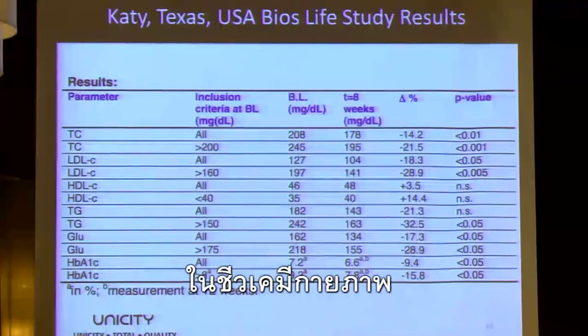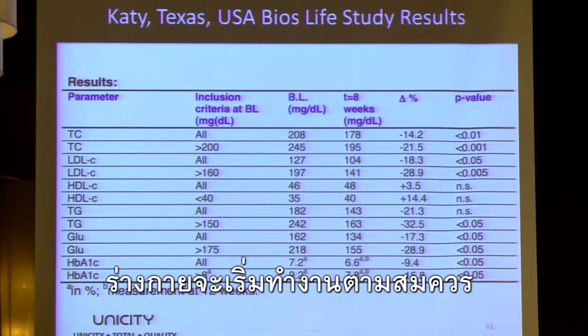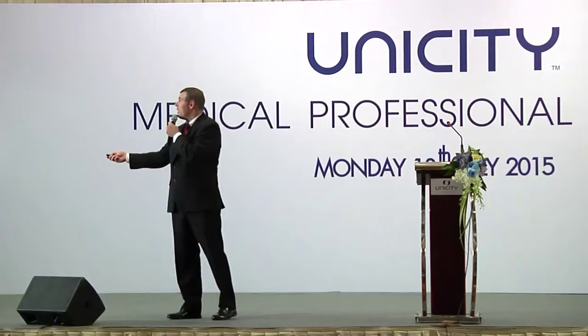Miracles happen in biochemical physiology when you change HbA1c from 9.2 to 7.8. Miracles happen. The body starts functioning properly. Things are brought into balance. Really good things start to happen.